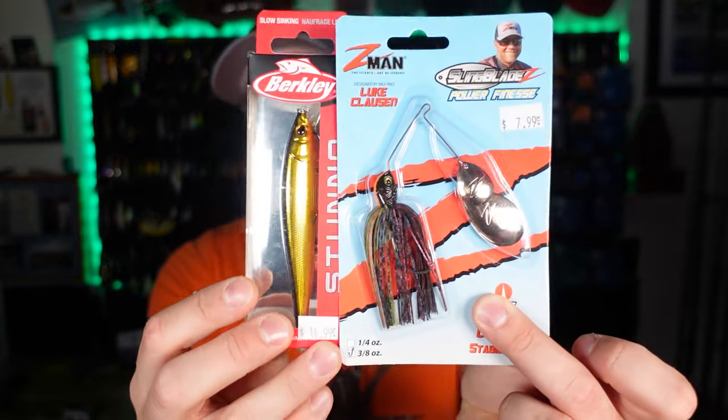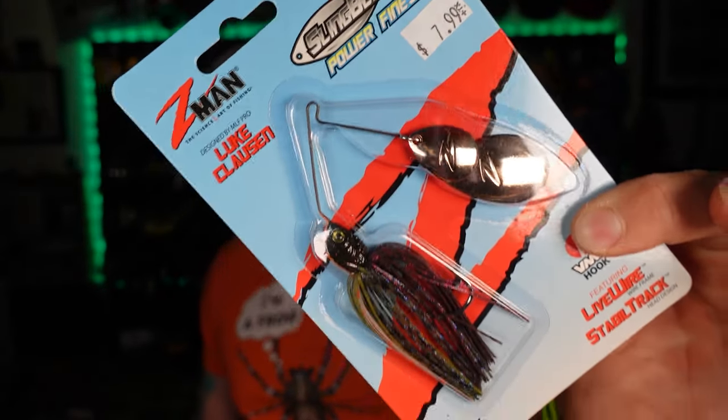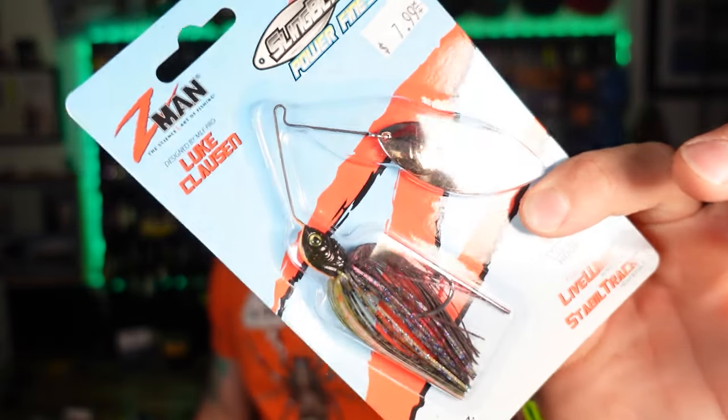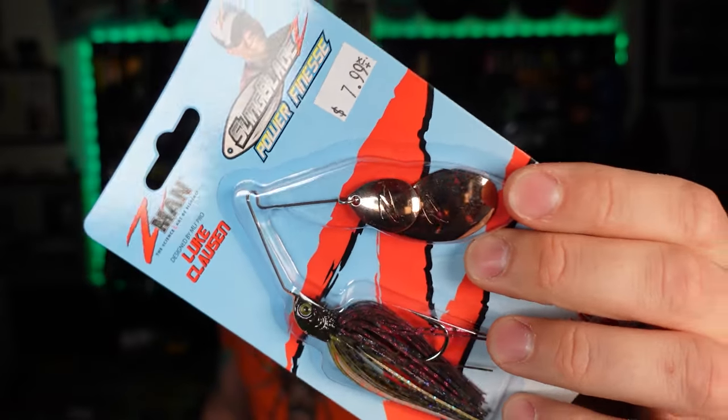Then I had to pick up a couple of staples — things I'm using regularly. We've got the Z-Man Sling Blades. If you guys haven't heard us say it before, I'll say it again: this is one of our favorite spinner baits. Good quality for $7.99 anywhere you grab them. This bluegill color just dominates up here in Michigan. I opted for the double Colorados — they had the double willow but I don't have any in the double Colorado blade, so I went for that.